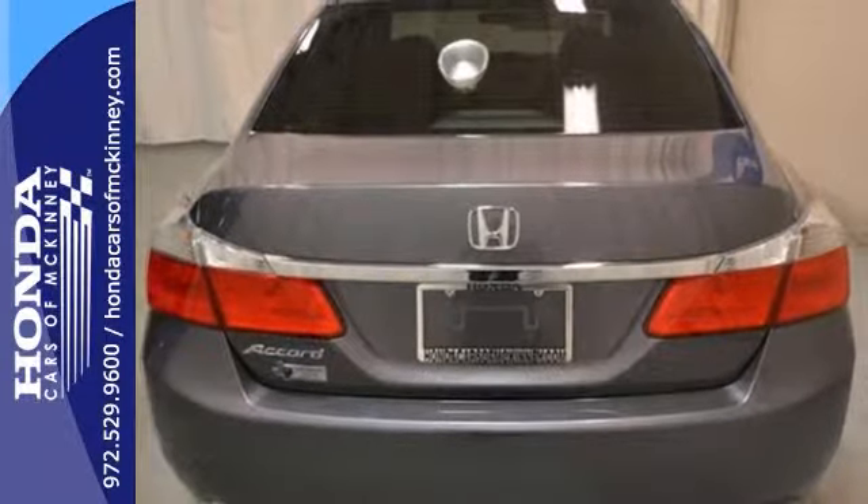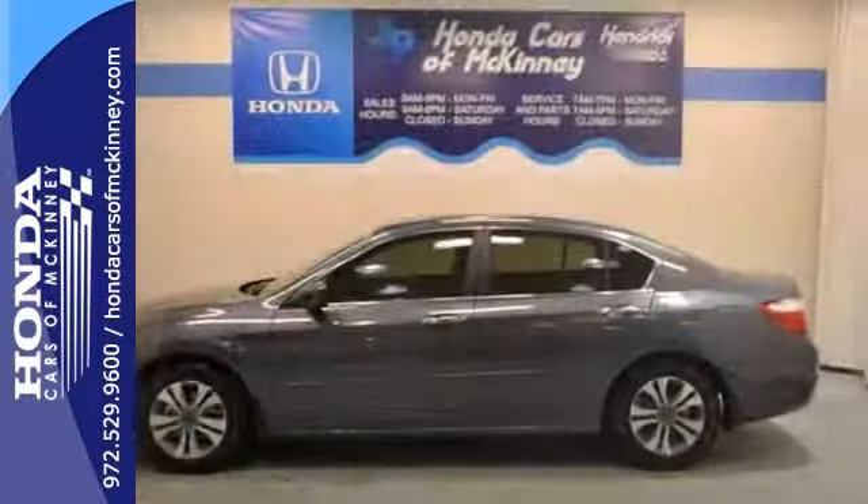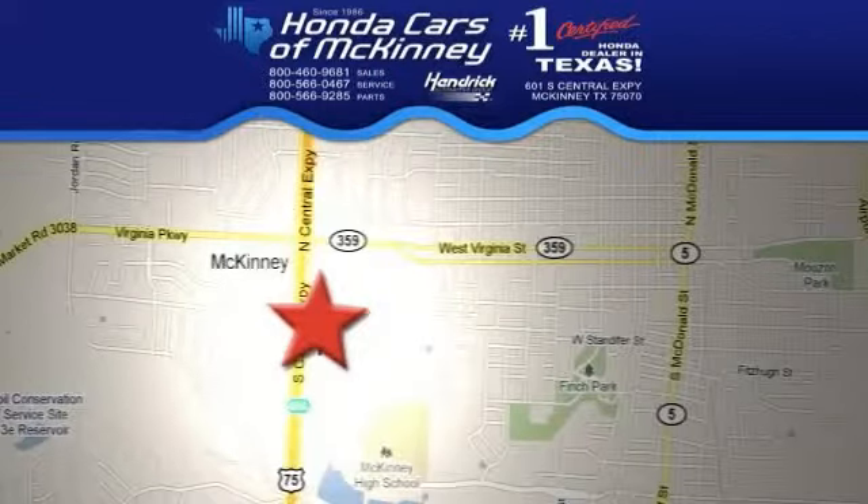With a full factory warranty, it won't be here long. Come take a look. Stop in today. We're conveniently located on Highway 75 northbound exit 40A in McKinney.